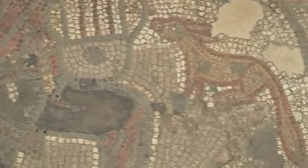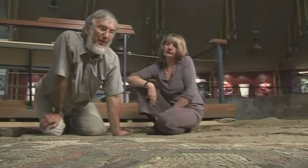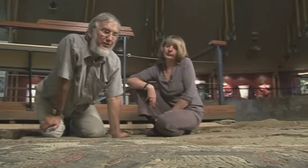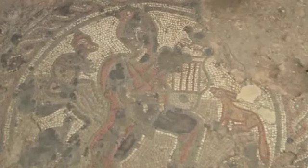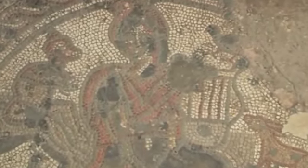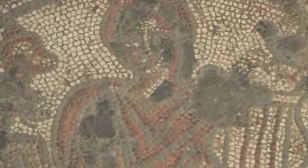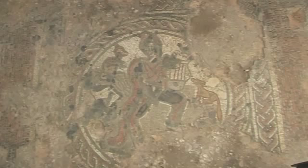The fox seems to be the favoured animal accompanying Orpheus, and you see that in nearly all of the Romano-British examples. I wonder if it's actually expressing some of the thoughts and beliefs of the owner himself. Maybe he saw himself a little like Orpheus — somebody that was cultured and yet living in a rather remote and almost alien world.